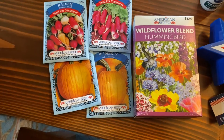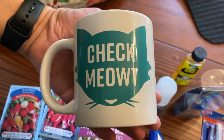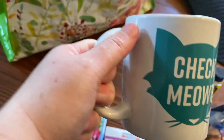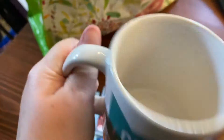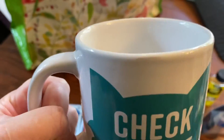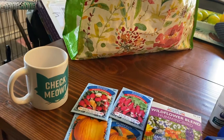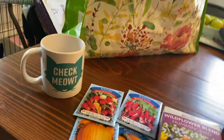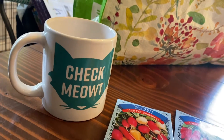Last but not least — the greatest mug of all time, which we've only had one of for a while. The shape is great, it's a great size, and it says 'check me out' on both sides so everyone around you can check you out. I'd say it holds about 14 ounces — it's a big mug. We've had one and now we're very excited to have two.